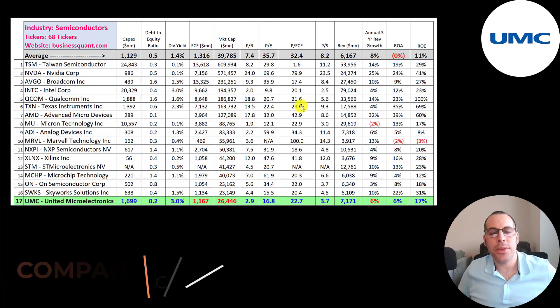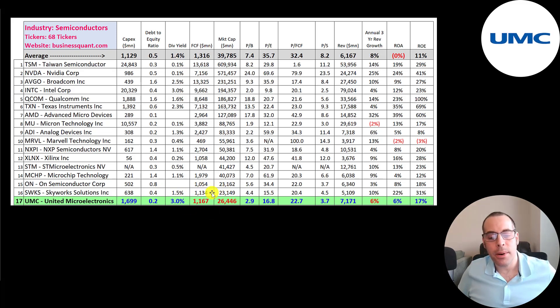The best way to look at ratios is to compare them to companies in the same industry. There are 68 companies in the same industry as UMC, and these are the top 17 by market cap. UMC spends more than average in CapEx, which makes sense because they're a foundry. They have a better debt-to-equity ratio than average and pay a better dividend than average. Their free cash flow is lower than average, but they are smaller — their market cap is $26 billion versus the average of $40 billion, and there are some massive companies in this industry well over $100 billion market cap. Their price multiples are really good — price to book is a lot better than average, price to earnings is 17 versus an average of 36, good price to free cash flow relative to average, and price to book a lot better than average. Their revenue is higher than the average company, which is why they have such a good price to sales ratio. The three-year revenue annual growth rate for the industry is 8%; UMC is at 6%, so they're not growing as much as the average company. But their ROA and ROE are much better than average.